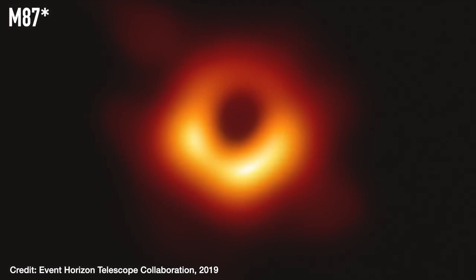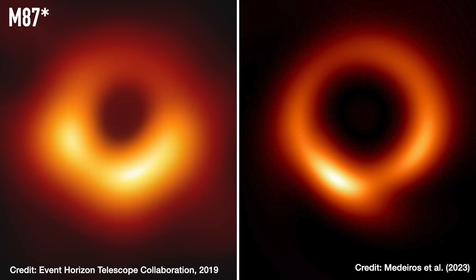Do you remember this? The first ever image of a black hole. Well, it just got an upgrade, but not in the way that you might think.